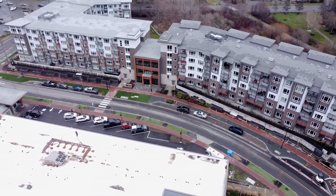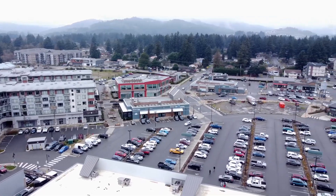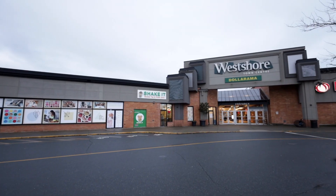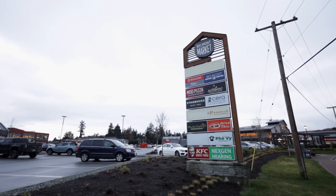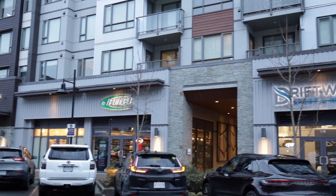Welcome to 536-920 Reunion at Belmont, the newest building in Langford. This condo is elegant, modern, spacious, and one-of-a-kind. This brand-new home in Langford offers convenience and style.